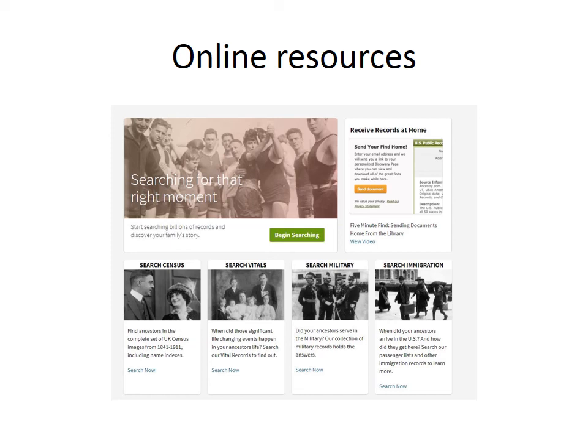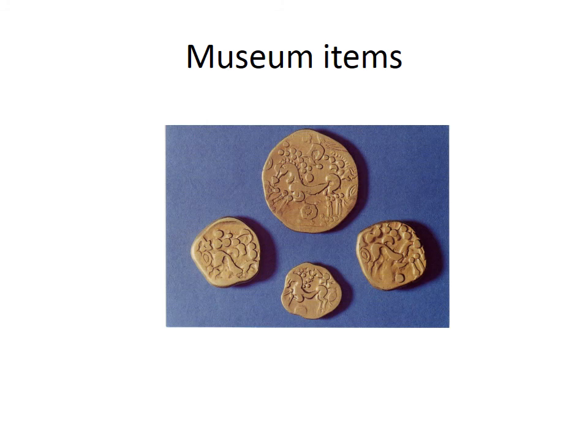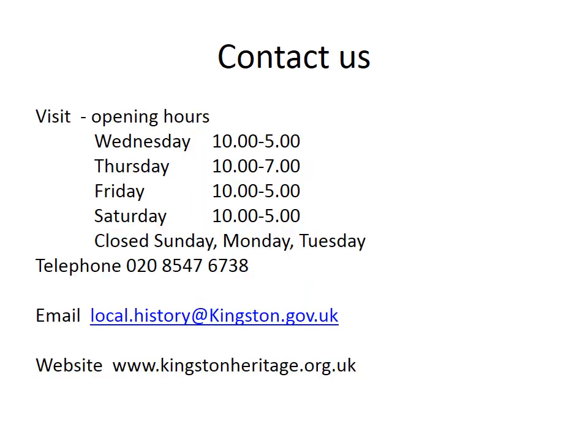In addition to our own collections, we have access to several online resources free to use in the search room: Ancestry, Find My Past and the British Newspaper Archive. Access to some items from the museum collections can be made by arrangement with curators. If you've been inspired to come and do some research with us, you can contact us by email at local.history@kingston.gov.uk. Although we're currently closed due to the Covid-19 pandemic, we hope to reopen shortly. Email us to check the current situation, as you'll need to make an appointment to visit for the foreseeable future.